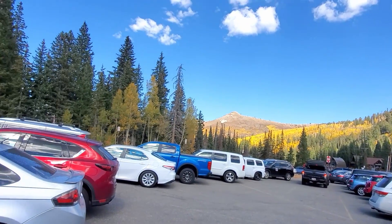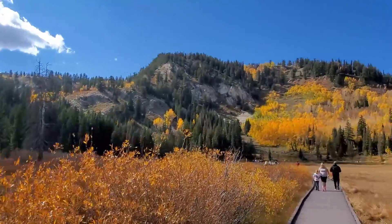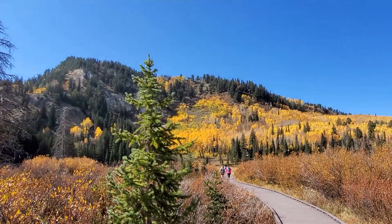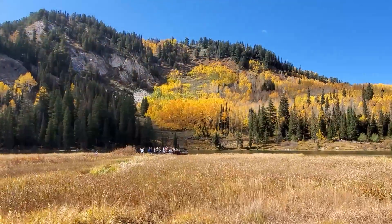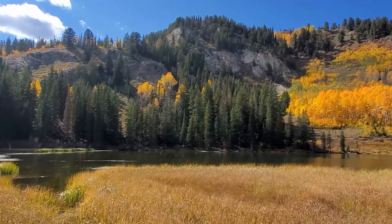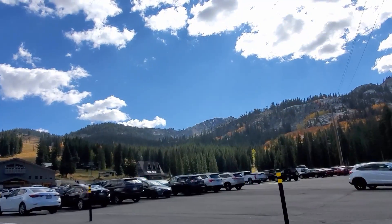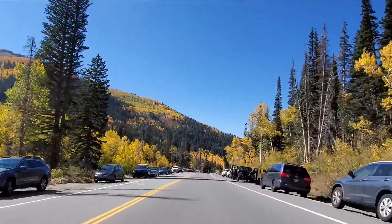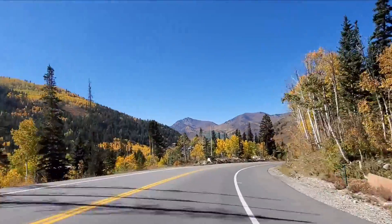Now we're at the top of the canyon — another nice drive. We are at Brighton Ski Resort. Again very pretty. We're walking over to the lake — this one is Silver Lake. Exiting Brighton, we'll change it up for the remainder of the trip. For all other trip videos, we'll break these out in 10-second increments so you can get a better feel of what driving is like.